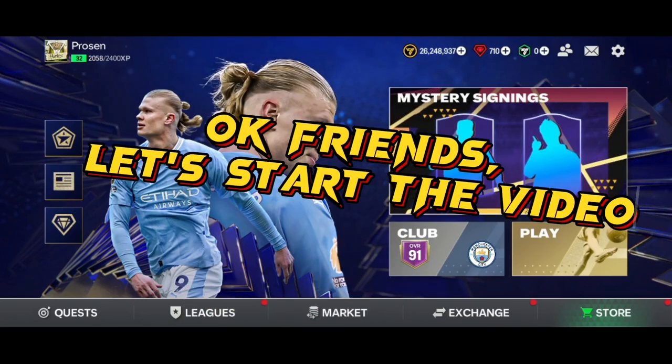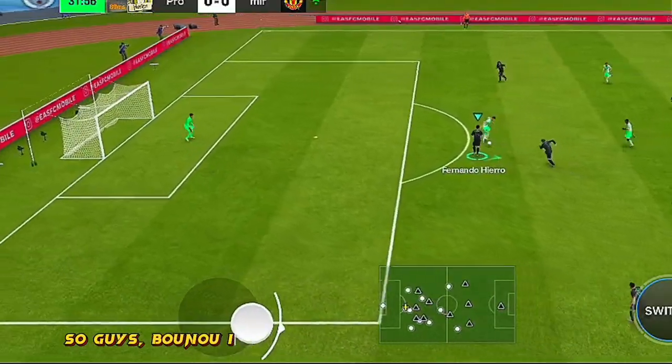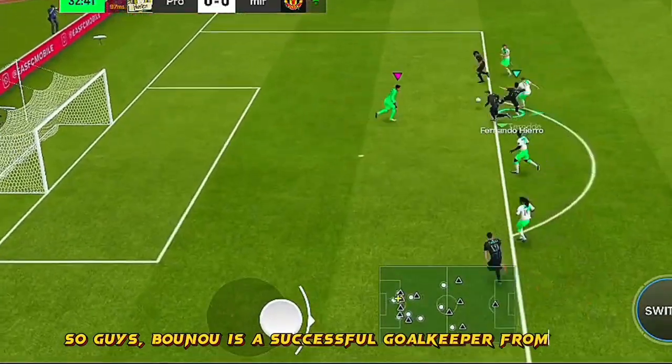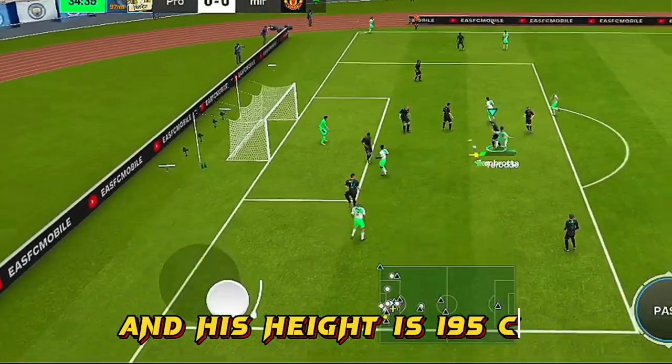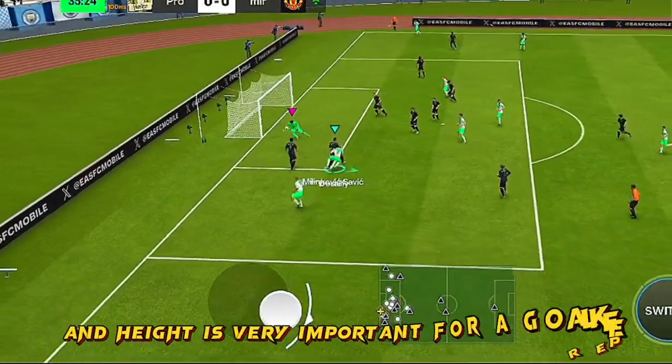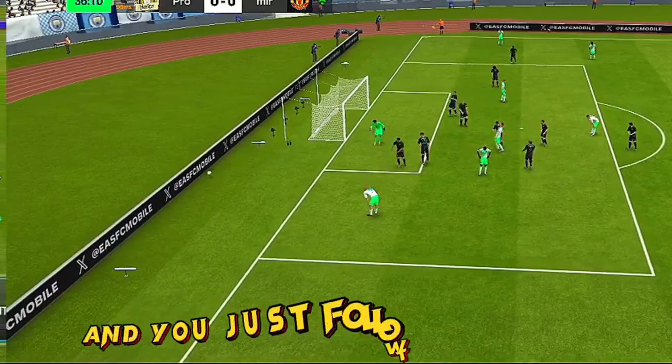Okay friends, let's start the video. Baonu is a successful goalkeeper from Morocco, and his height is 195 centimeters. Height is very important for a goalkeeper, so just follow the gameplay.